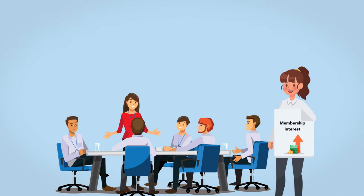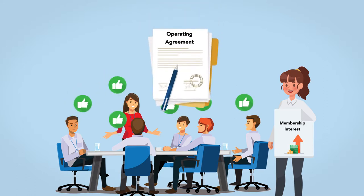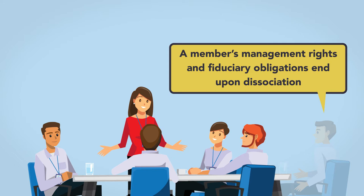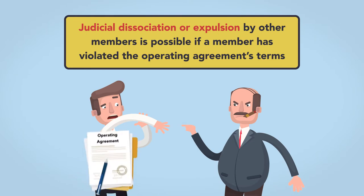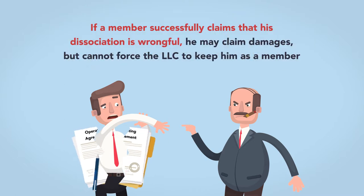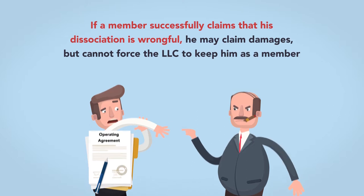Admission to the LLC requires the unanimous consent of other members unless the operating agreement says otherwise. A member can voluntarily leave the LLC anytime; a member's management rights and fiduciary obligations end upon dissociation. In addition to voluntary dissociation, judicial dissociation or expulsion by other members is possible if a member has violated the operating agreement's terms. If a member successfully claims that his dissociation is wrongful, he may claim damages, but cannot force the LLC to keep him as a member.